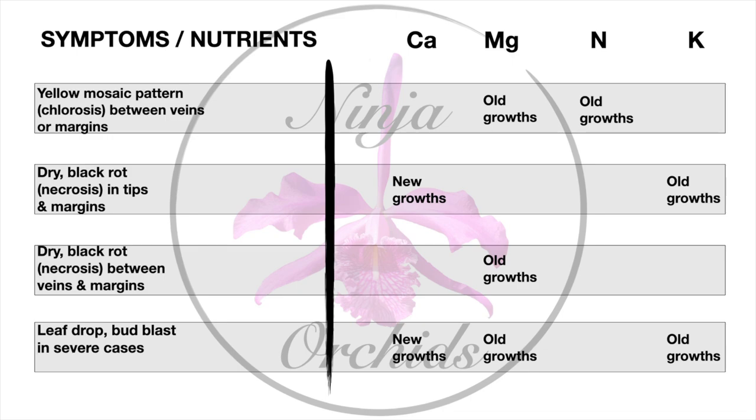Here's a chart with the four deficiencies broken down: calcium, magnesium, nitrogen, and potassium. A yellow mosaic pattern — chlorosis between veins or margins — would appear with a magnesium deficiency on old growths, and with a nitrogen deficiency on old growths, as both are mobile nutrients. For calcium deficiency or potassium deficiency, symptoms of dry black rot appear on tips and margins — especially calcium deficiency on new growths — while potassium deficiency shows on old growths as a mobile nutrient.